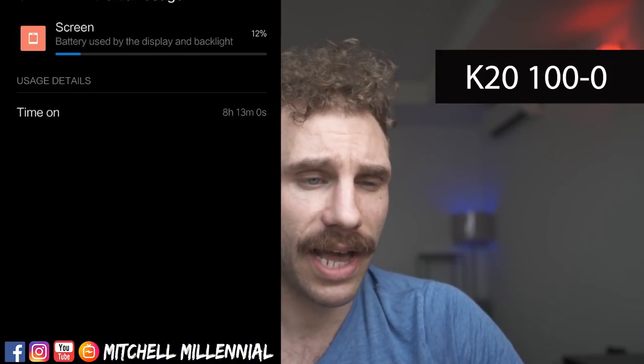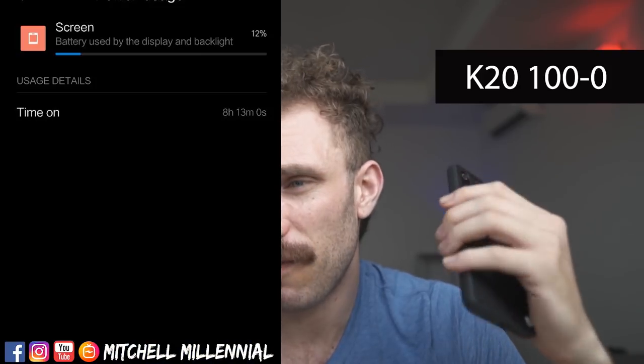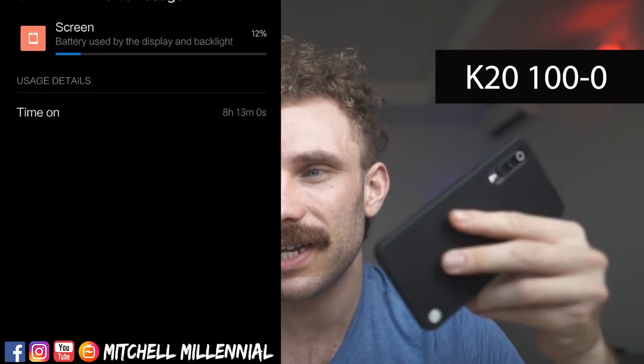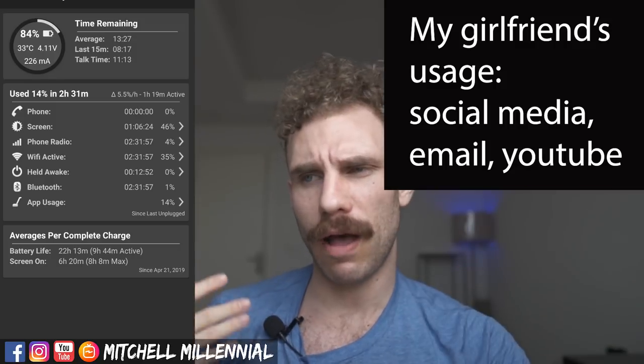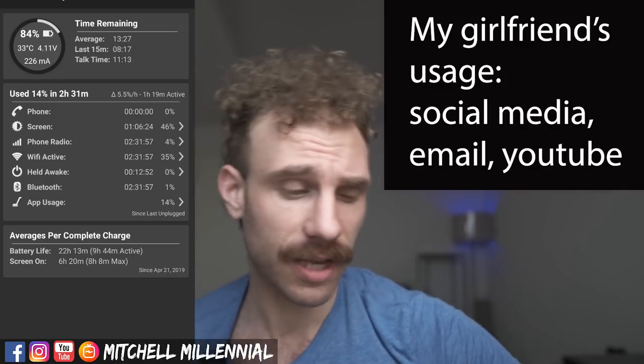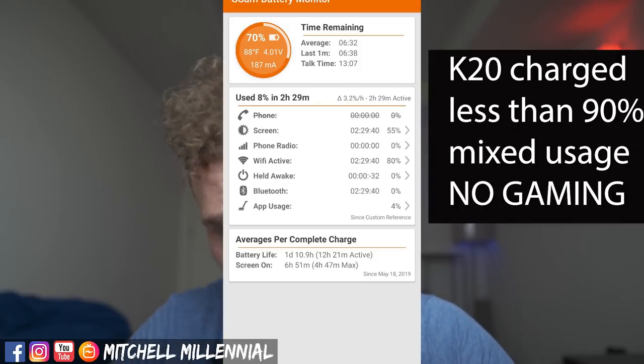Which has better battery life — Mi 9 or K20? The K20 does. The K20 has a bigger battery. Using GSAM to monitor the battery, I'm getting about six and a half to seven hours screen-on time with the Mi 9. I recently had a full rundown test of the K20 Pro and I got about eight hours and 20 minutes. Depending on software updates and optimization, you're looking at between eight to nine and a half hours mixed Wi-Fi and 3G on the K20 Pro.